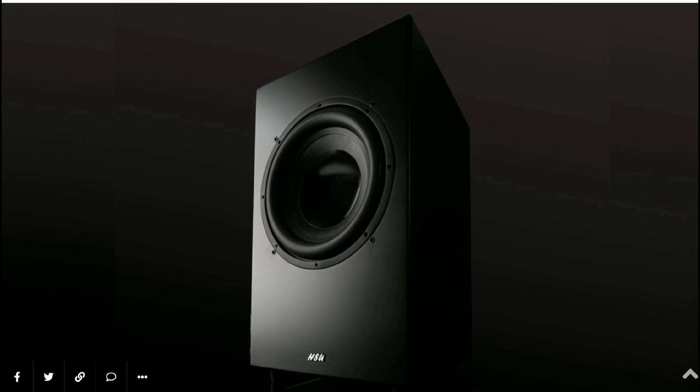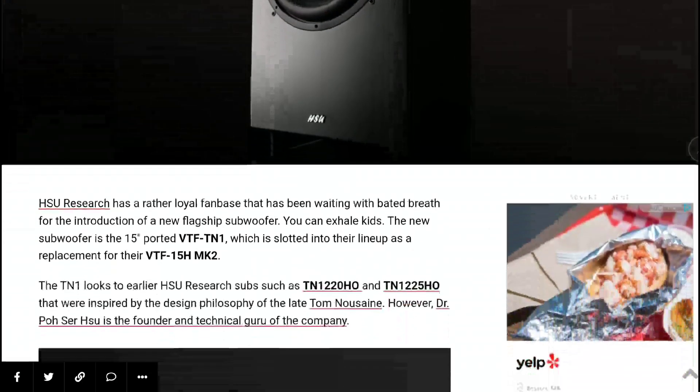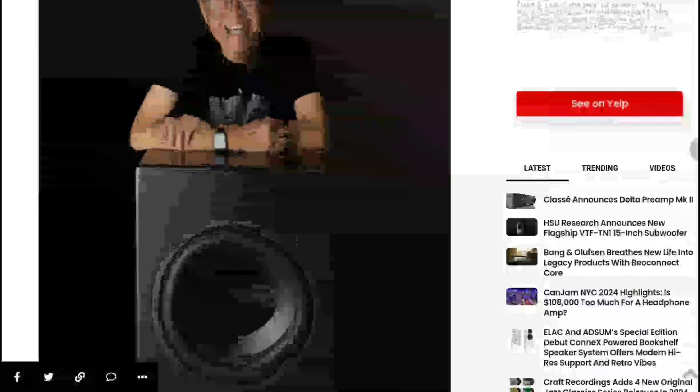The pricing is very, very good. Most 15-inch subwoofers will cost you two thousand dollars and above — sometimes much more. But this new VTF-TN1 is priced at one thousand two hundred dollars. It comes with some improvements that set it apart from what HSU Research has been doing for some time.